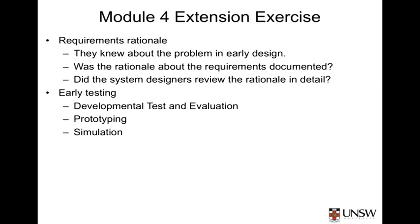Conducting early testing, whether via simulation or prototyping, may have been able to provide a more realistic estimation of the resultant temperature and highlight the importance of keeping the fins or finding an alternate solution to reduce the solar reflections.